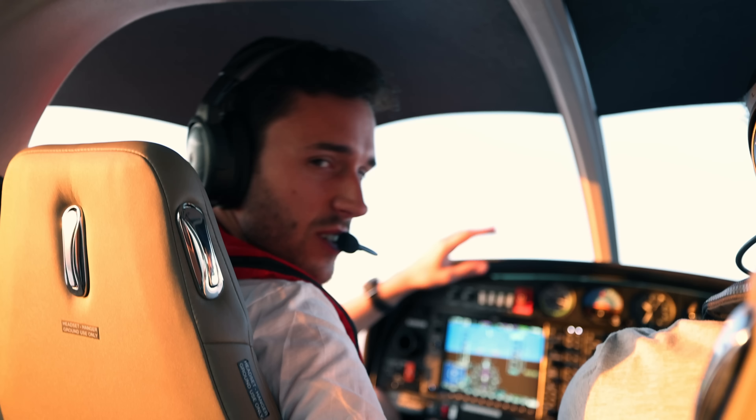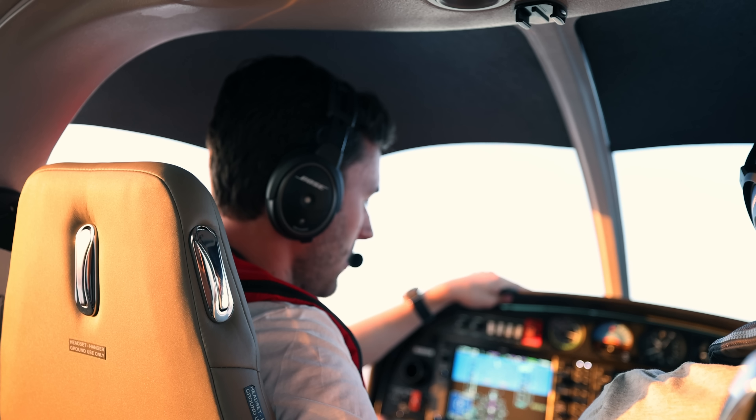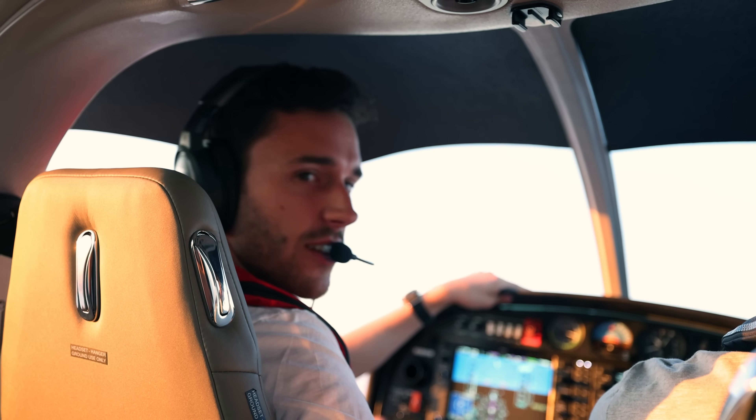Good morning. We were super quick — one hour after the alarm, we already took off from Genova. Currently we are at flight level 85, climbing to flight level 90.